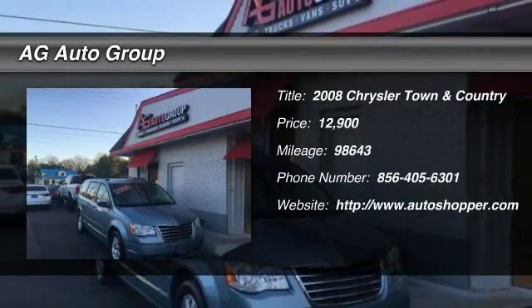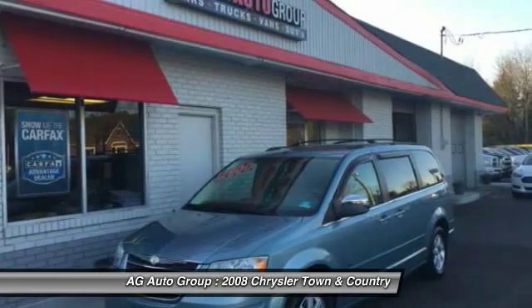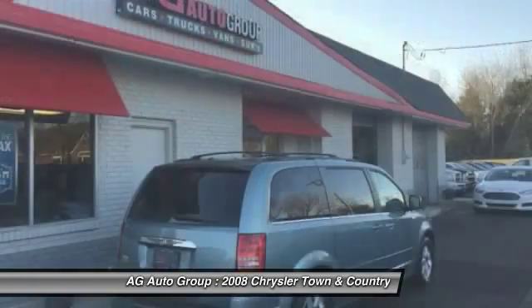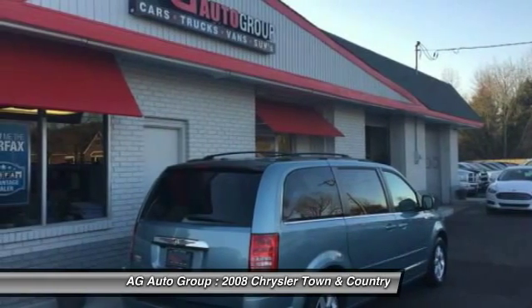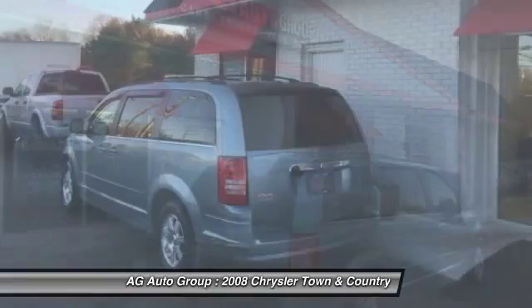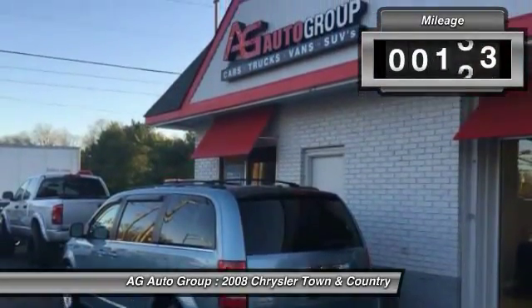The 2008 Chrysler Town & Country. Town & Country's V6 engine provides plenty of power while still providing the fuel efficiency you look for in a vehicle. Tow up to 3,600 pounds when your Town & Country is equipped with the towing prep package. Seat 7 comfortably and choose from stow-and-go seating or the innovative swivel-and-go seating.